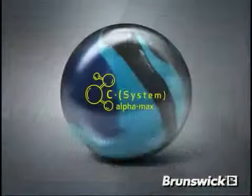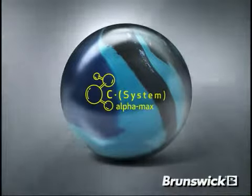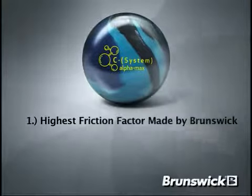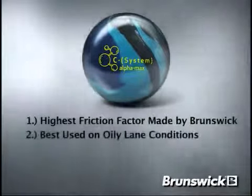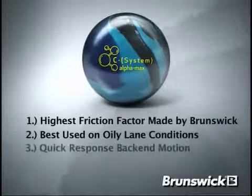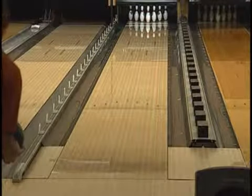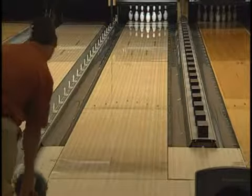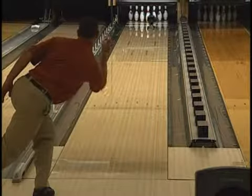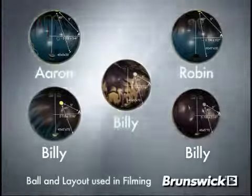With its 500-800-4000 SIA Air Micro Pad finish, the C-System Alphamax will offer the highest friction factor ball Brunswick has ever produced. The new C-System Alphamax is best used on oily lane conditions when you need to use a break point further down the lane with a quick response motion to increase pin carry. For those of you looking for a ball to use on heavy oil that hooks on the back end of the lane, get yourself a C-System Alphamax because this ball is off the chart. Thank you for considering Brunswick.